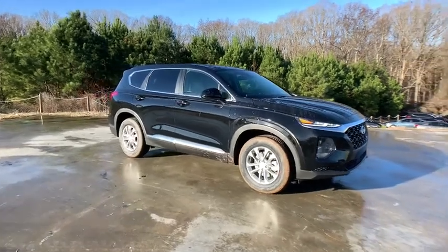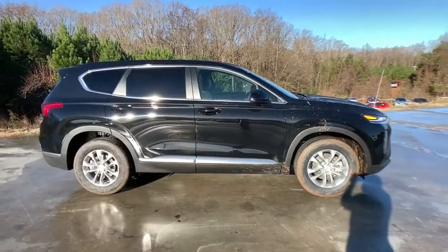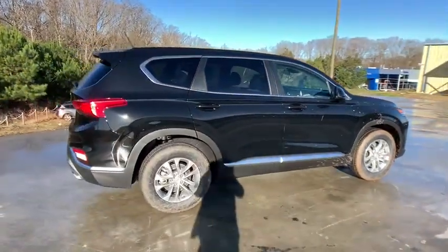Looking for the right vehicle? Check out the 2020 Hyundai Santa Fe. Style, quality, performance, value — need we say more?